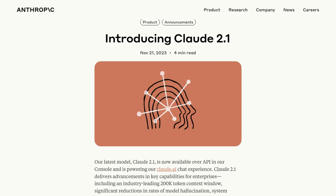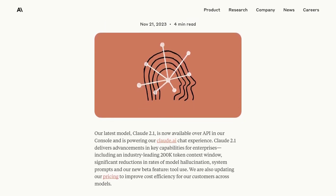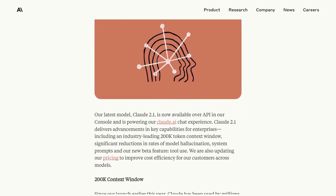Hey there, AI enthusiasts! Today, we have some exciting news to share with you. Get ready to meet Claude 2.1, the enhanced AI model designed specifically for enterprises. But before we dive into the details, let's talk about what makes Claude 2.1 so special.